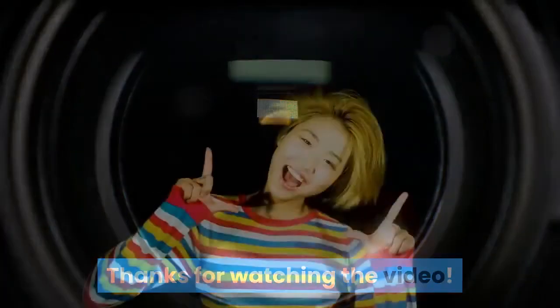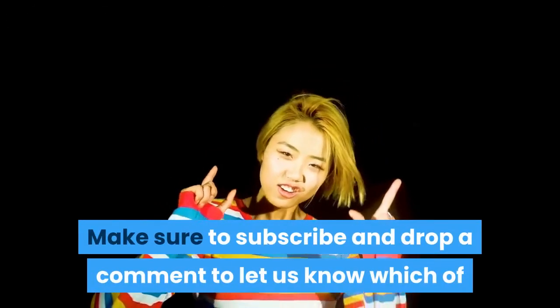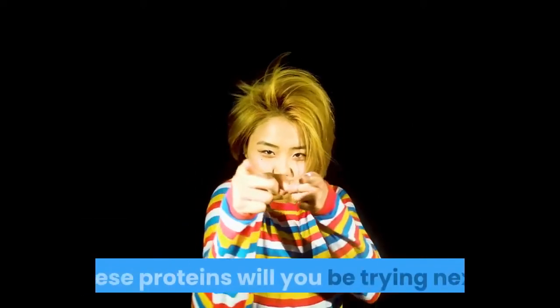Thanks for watching the video. Make sure to subscribe and drop a comment. Let us know which of these proteins you'll be trying next.